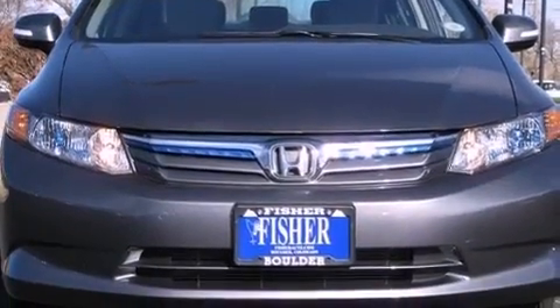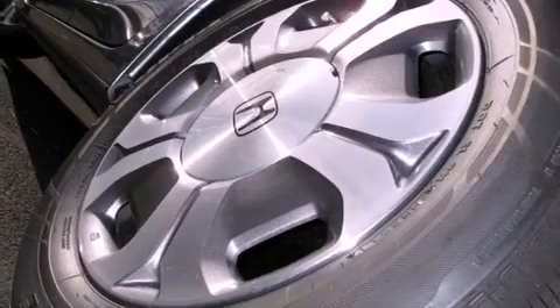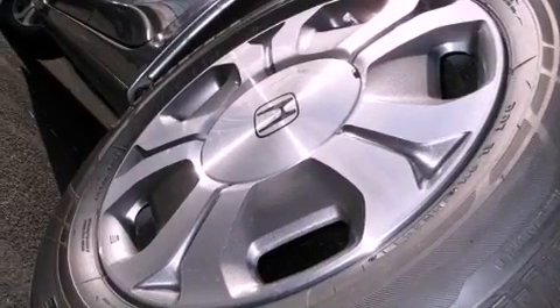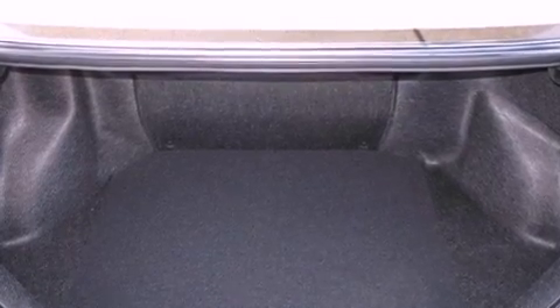Additional features include a rear spoiler, a passenger side vanity mirror, an anti-lock braking system, a rear window defroster, and leather seats that provide great support and create an overall luxurious feel.